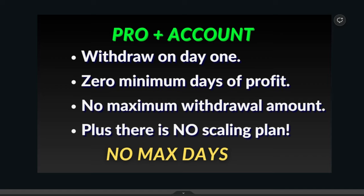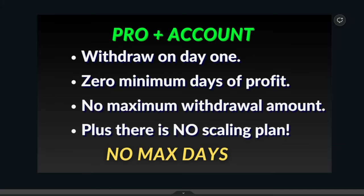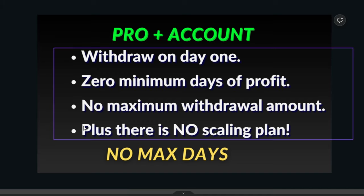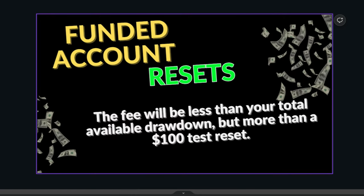They also have a Pro Plus account, which is pretty much the same except there is no scaling plan, a better profit split, no daily loss limit — just an overall drawdown limit.